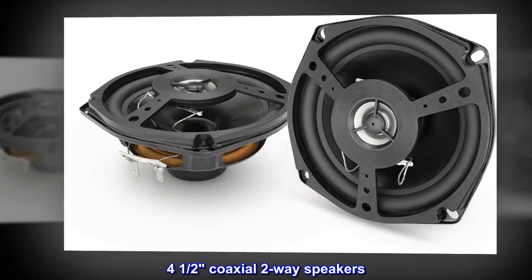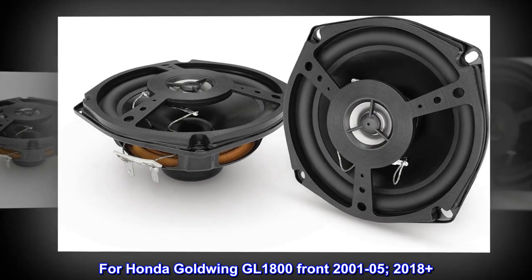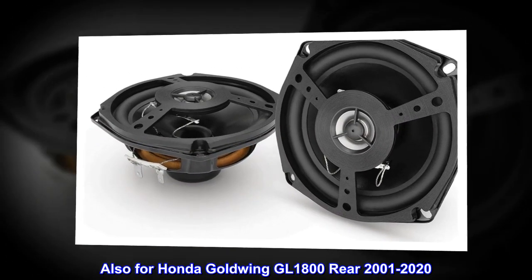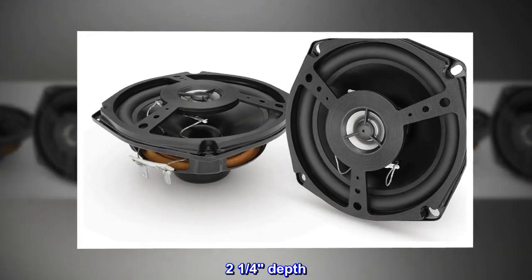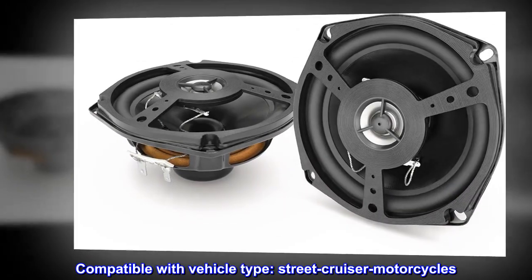Four-and-a-half coaxial two-way speakers for Honda Goldwing GL1800 front 2001-05 and 2018+, also for Honda Goldwing GL1800 rear 2001-2020. Two-and-a-quarter inch depth. Compatible with vehicle type: street cruiser motorcycles.